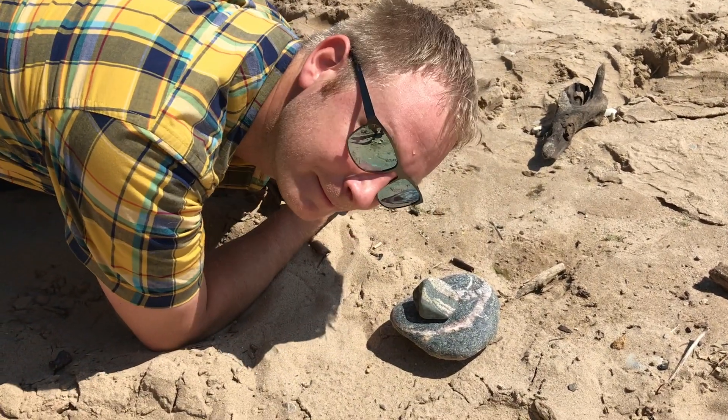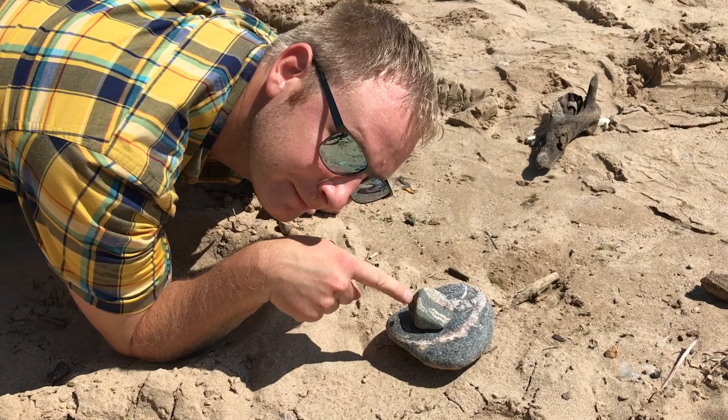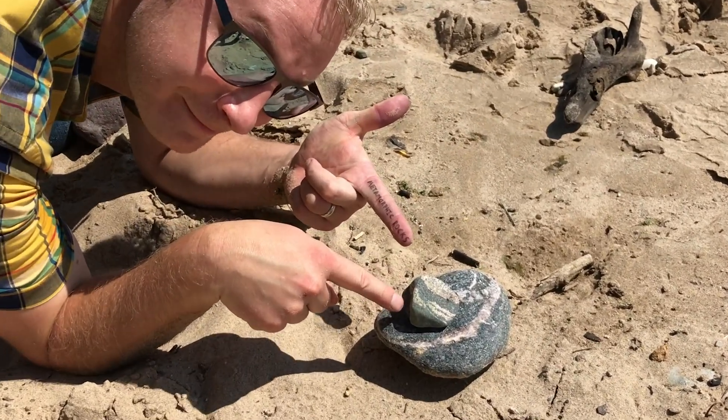The wavy lines in this rock indicate that it has been subjected to heat and pressure. It is therefore a metamorphic rock.